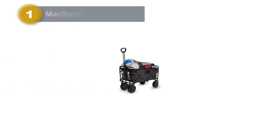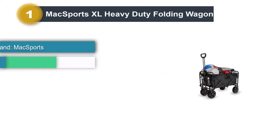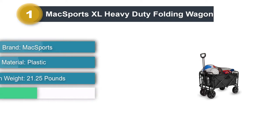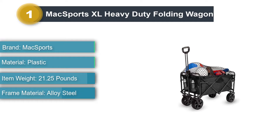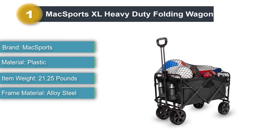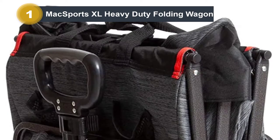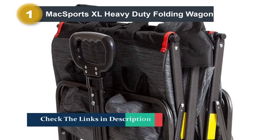Number 1: Maxport's XL Heavy Duty Folding Wagon. Coming in at roughly 12 pounds, the Maxport's XL Folding Wagon is as lightweight as it is durable. Its alloy steel frame can handle up to 300 pounds and comes with a cargo net to keep your beach gear secure. When you return home, this wagon folds down in seconds to fit in your car or shed until your next beach day.